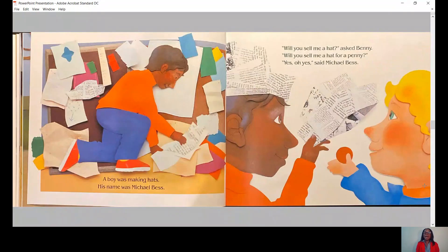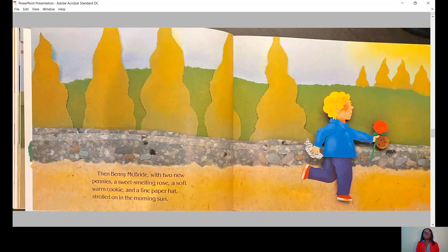A boy was making hats. His name was Michael Bess. Will you sell me a hat for a penny? Yes, oh yes, said Michael Bess. Then Benny McBride, with two new pennies, a sweet-smelling rose, a soft-warm cookie, and a fine paper hat, strolled on in the morning sun.